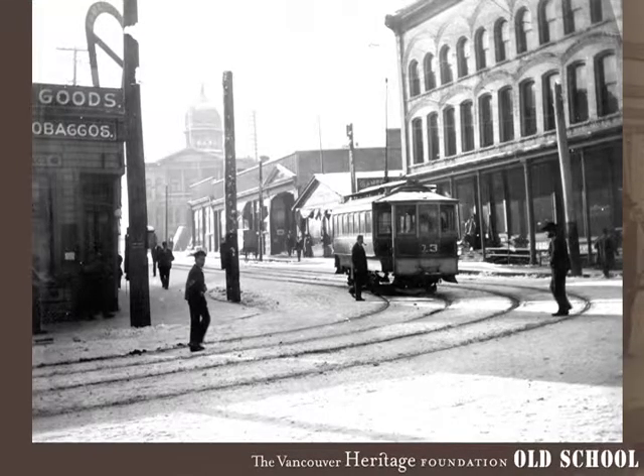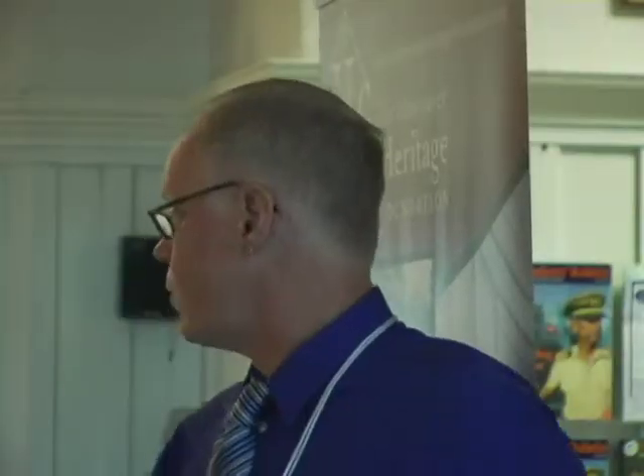Here's a couple of buildings Hoffer did in one photograph: the extension to Vancouver's courthouse, which is now gone, which is Victory Square, and one of J.W. Horne's blocks on Canby Street.